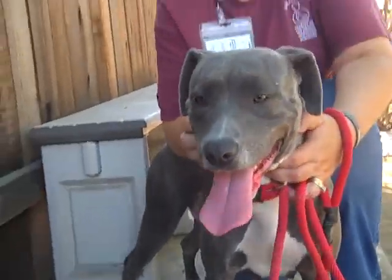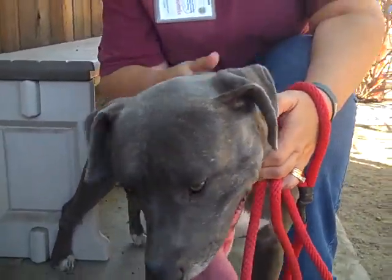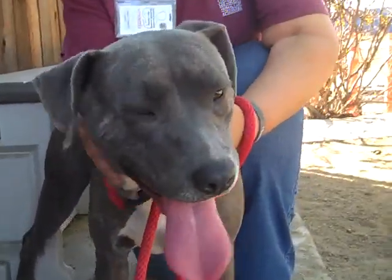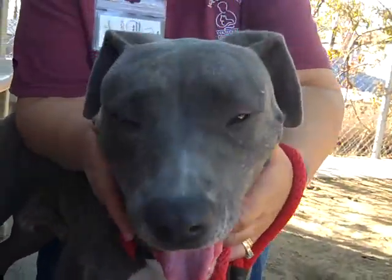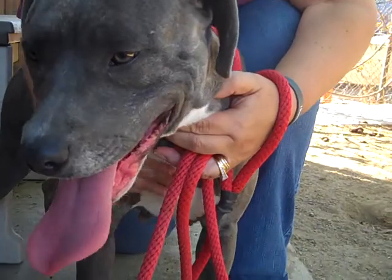We don't know about her house training yet — she didn't go to the bathroom when she came out of her kennel, and she's been sniffing around. But she is smart and wonderful, so she shouldn't be all that difficult to train.